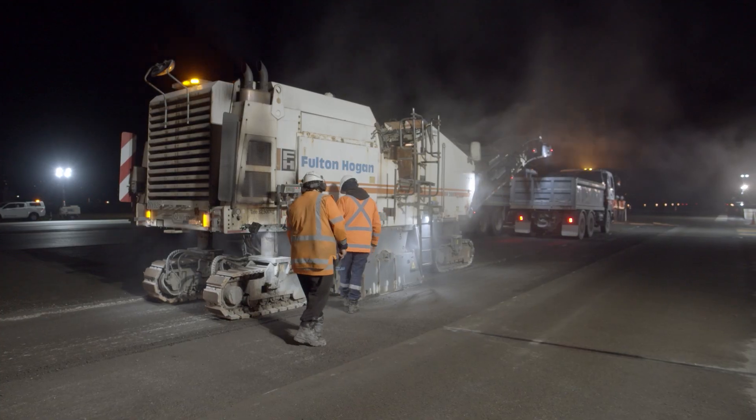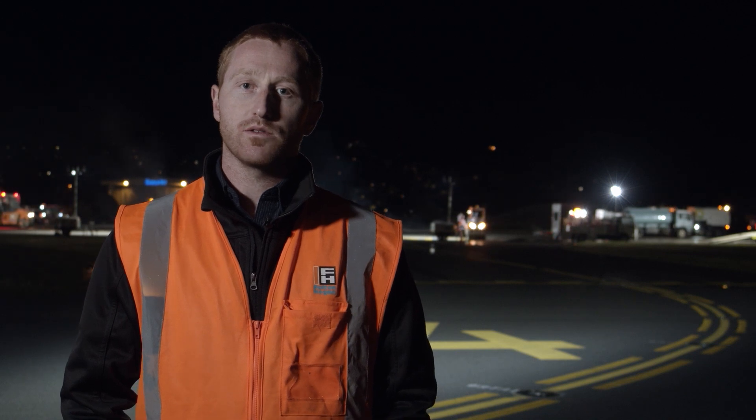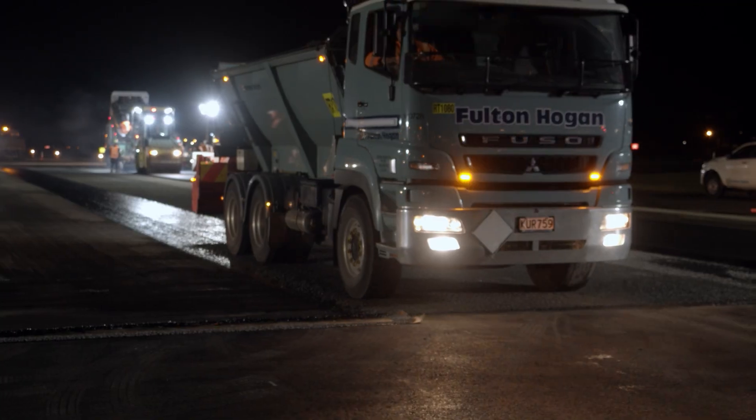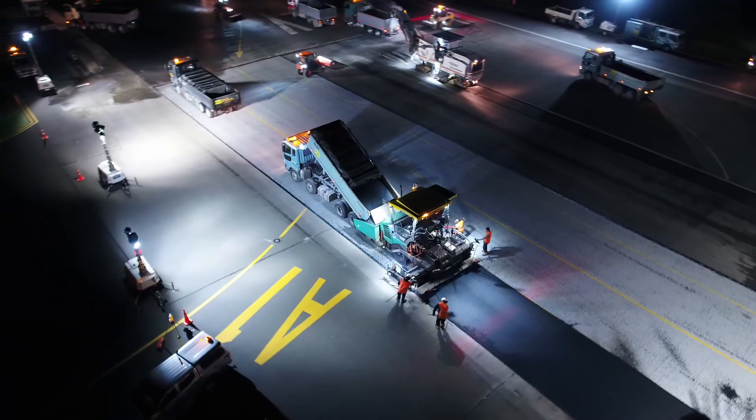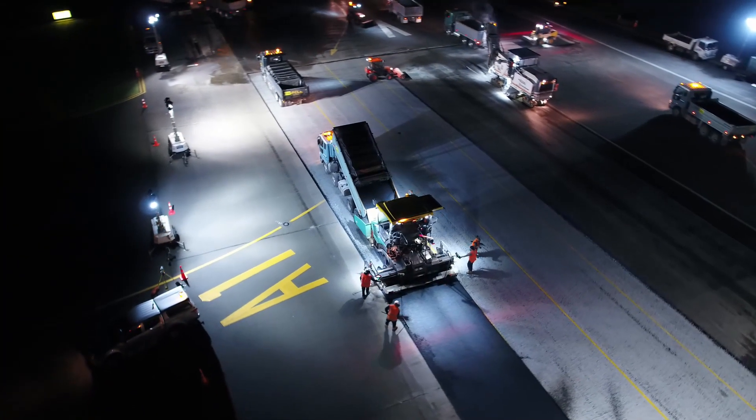Once the milling has been progressing we can start putting our membrane seal down. The membrane seals are sprayed bitumen and some sealing chip. That progresses throughout the night, and then the paver and the asphalt chase across the work area. Once paving is completed, the line marker comes in and re-line marks everything ready for the first flight in the morning.